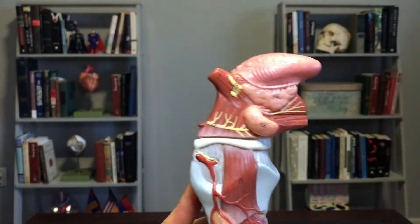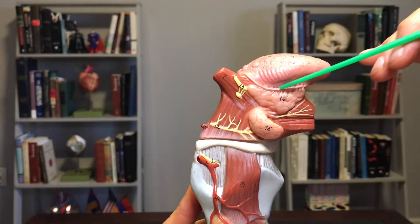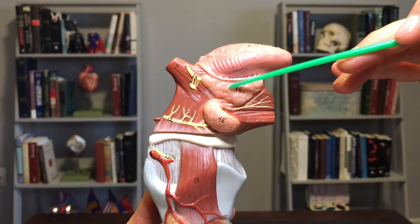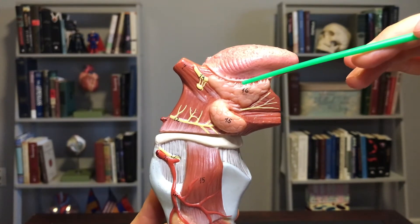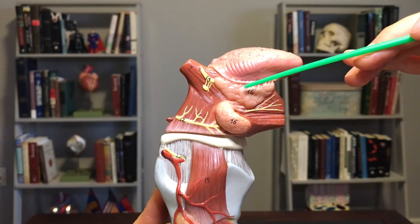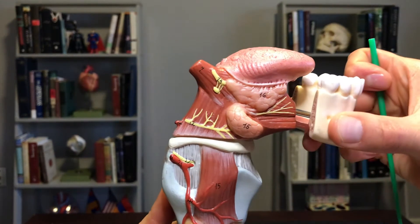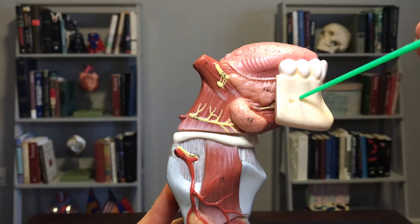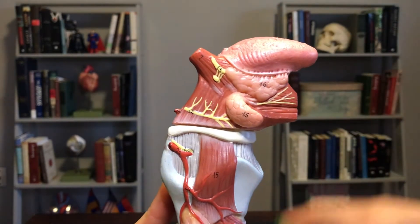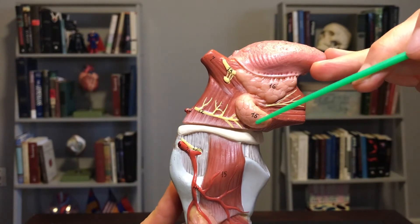Interestingly, if I take this off it does a nice job of showing the salivary glands. So sublingual salivary — sublingual literally means under the tongue. And here's your mandible, which makes this the submandibular — submandibular salivary gland as well.